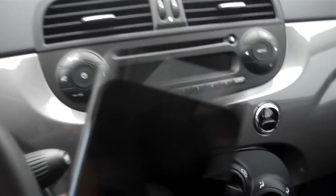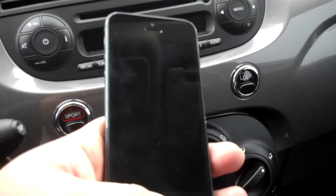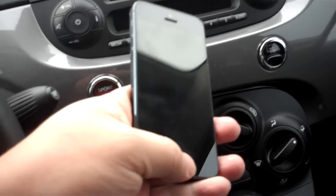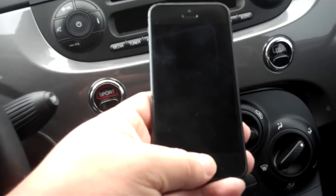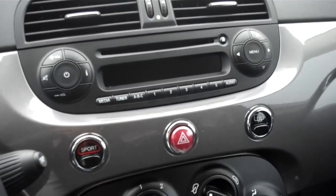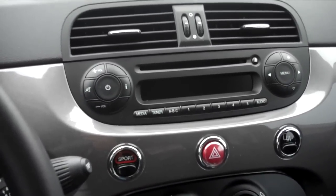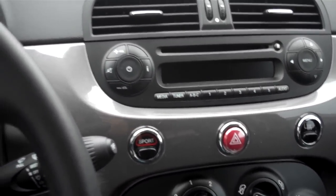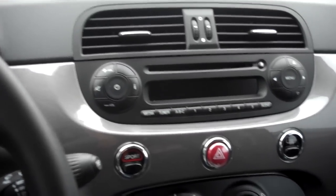I wanted to show you the solution using my iPhone — your Android will be similar. The nice thing about this is if you use the Google Maps app on iPhone, unlike a lot of other map applications, it actually uses the hands-free or headset Bluetooth protocol. So it works right through your Blue and Me system and interrupts the radio like it's a phone call, gives you the spoken audible direction, then hangs up and you go right back to your radio.